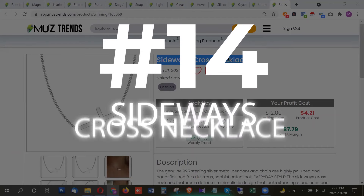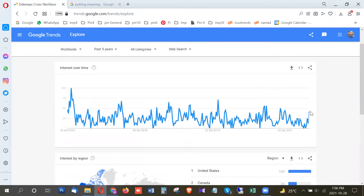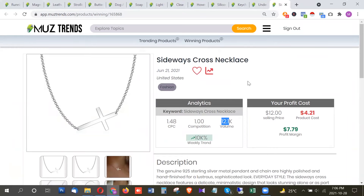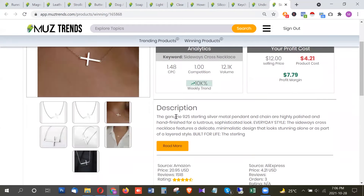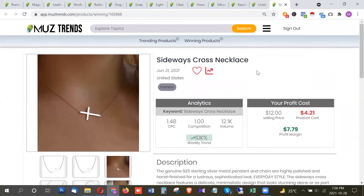The last product in this list is a sideways cross necklace, which appears to be a new trend. While not showing an extremely high trend, there is definitely a significant trend rise right now in October 2021, with the highest interest from United States and Canada, followed by United Kingdom. It has a healthy search volume of 12,000 searches per month in the US, with a price of around $4 — quite affordable. This fashion accessory is trending and worth trying to make some profits in the coming weeks.